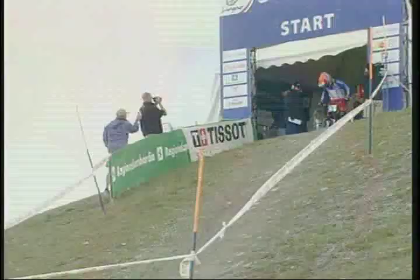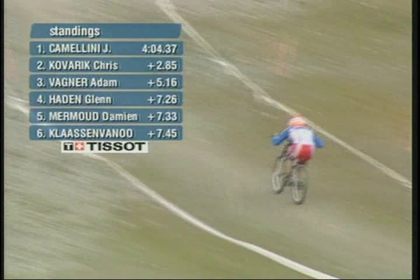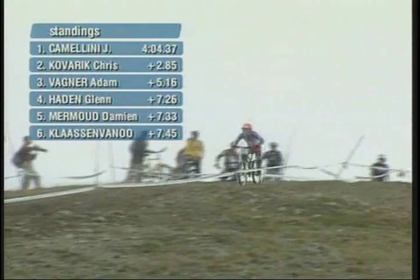Downhill, and we have our 2004 Elite World Champion, Fabian Barel. Fabian is just a solid, solid racer. He has multiple World Cup wins to his name, as well as that white jersey that he's been wearing all season on the World Cup circuit.